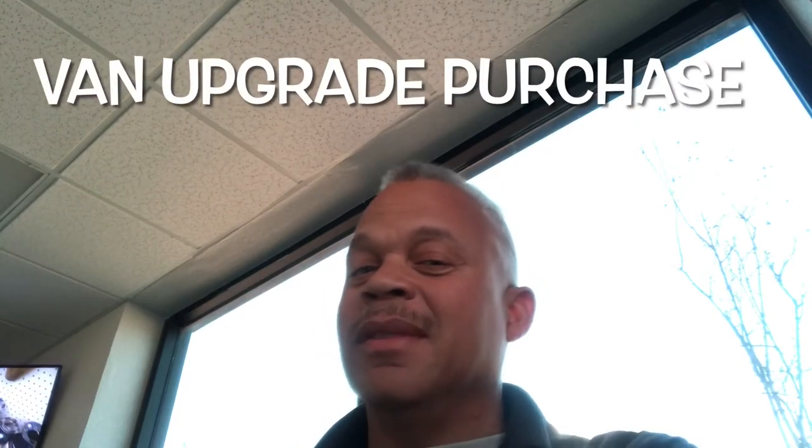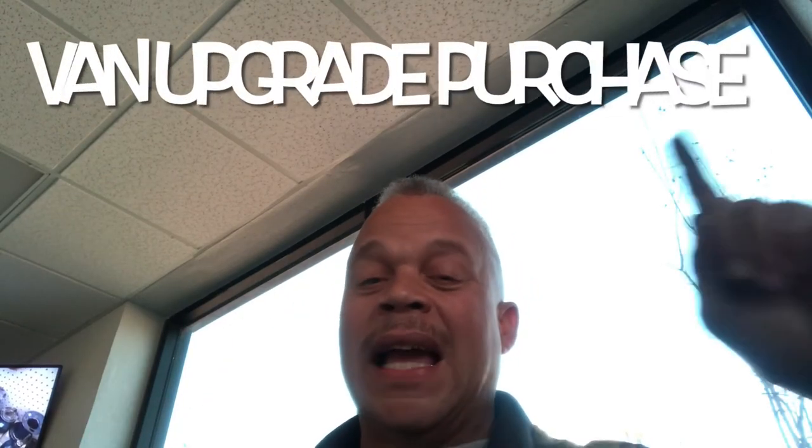Welcome to Expedition Astro. I'm looking at getting an upgrade today and I don't know if I should buy it. I just don't know.